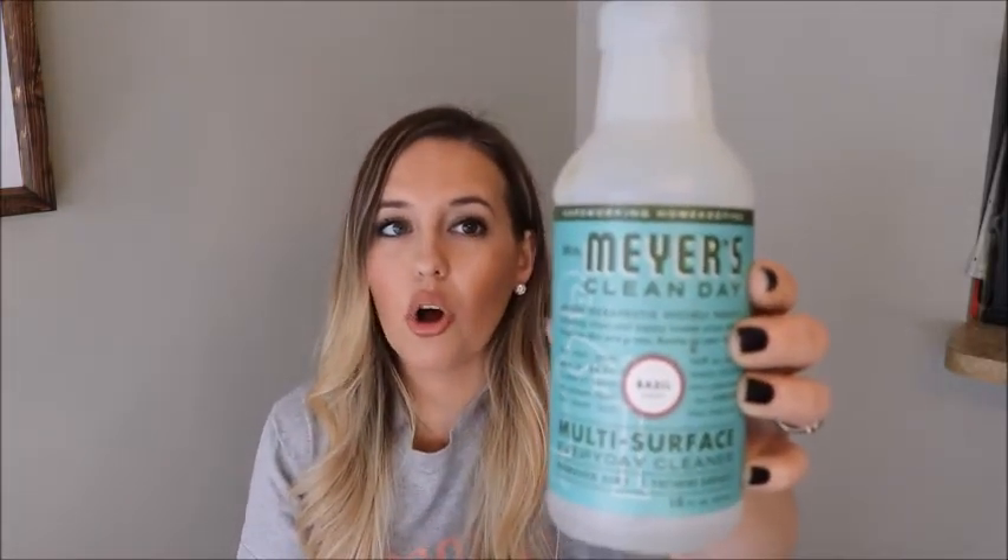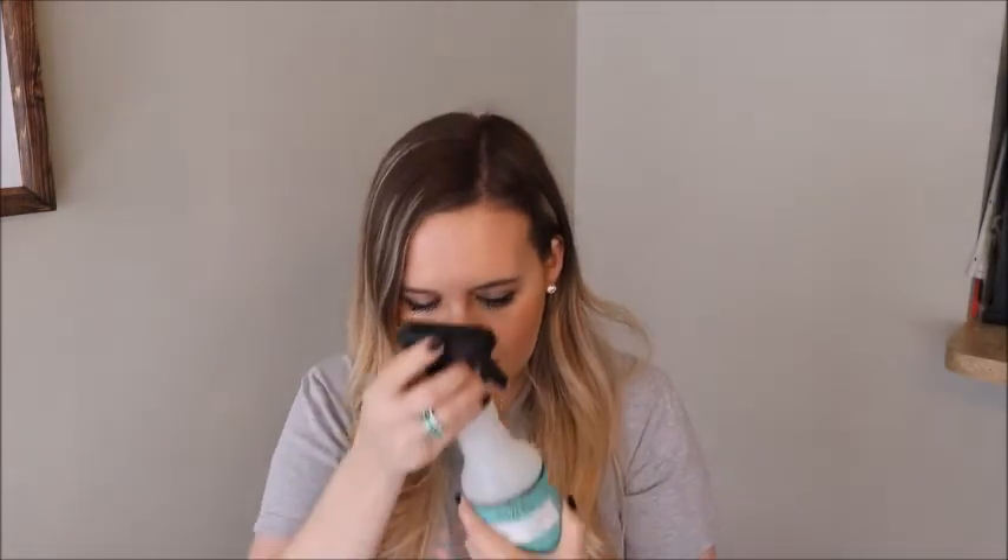So I was using this Mrs. Meyer's — this is almost empty — but I was using this Mrs. Meyer's all-purpose cleaner for such a long time. I love the scent, it reminds me of the beach, a very fresh beachy kind of smell. I like it a lot.